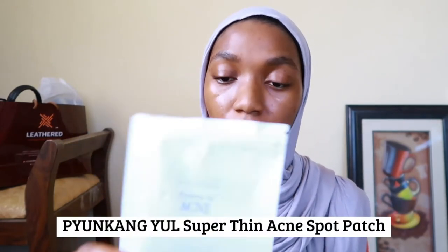The next step — if I have acne I want to target, I either use a pimple patch or a spot treatment. If the acne has a visible head I go with an acne patch. I currently have the Pyeongkang Yul Acne Super Thin Spot Patch, which is quite useful when acne has already formed its head. One tip: if you're going to use a pimple patch, apply it before your serums and then avoid that area when applying other products, because if there's product under the patch it becomes slippery and won't stay on well.